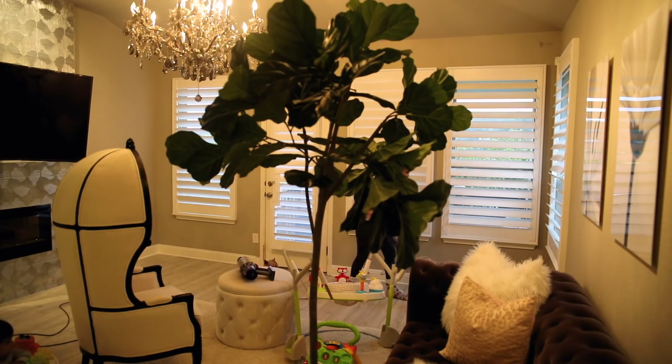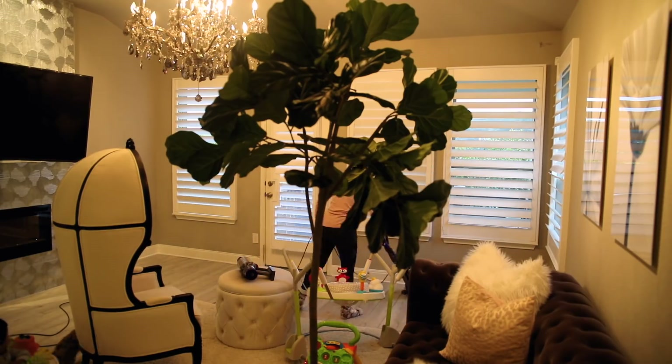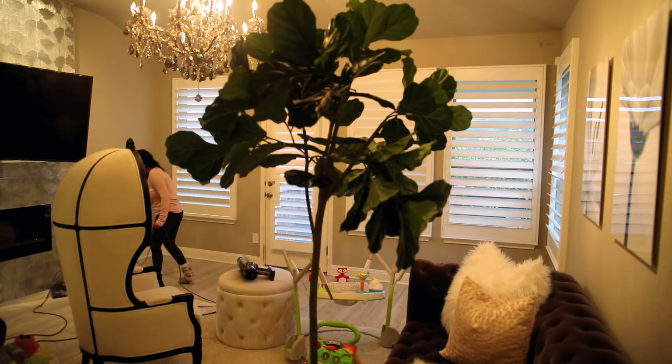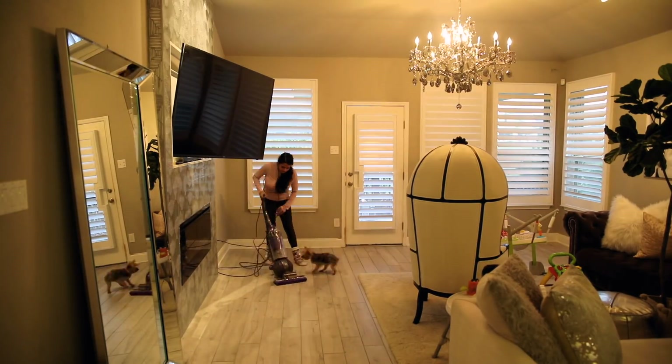So now I can go ahead and start cleaning the floors. Since I already had my vacuum out I went ahead and used that, but I was reminded of how much I love my cordless vacuum with no cords. I don't know if you can tell, but Sebastian woke up from his nap — you could probably see his little head on the right side of the screen. He's in his activity center.